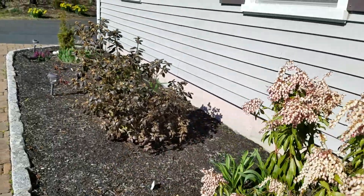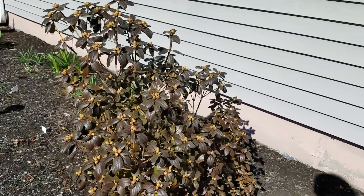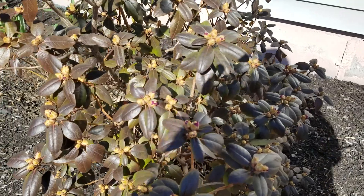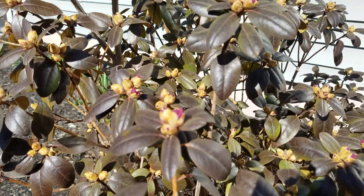There's azalea in the background — the buds are starting to open up. It's going to be a pretty color.